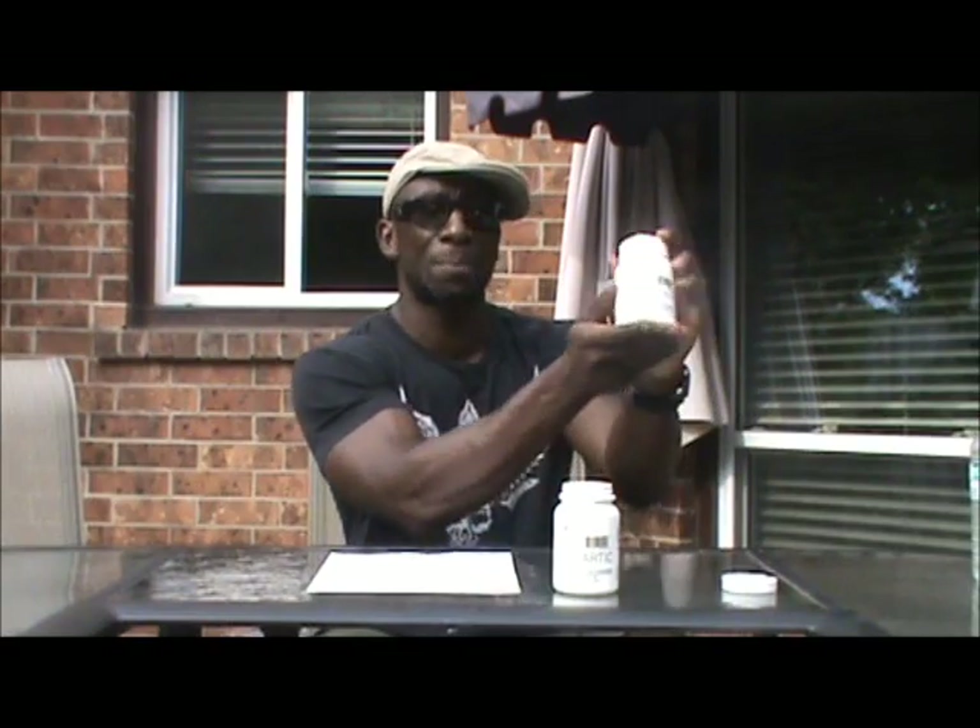Hey everyone, it's Funk Roberts from funkmma.com, spartakissmobile.com, and funkrobertsfitness.com. Today I'm coming at you with a supplement review. I want you to know that I never do supplement reviews on supplements that I don't use or don't believe in. I only share things I believe in, whether it's workouts, nutrition, or supplements.